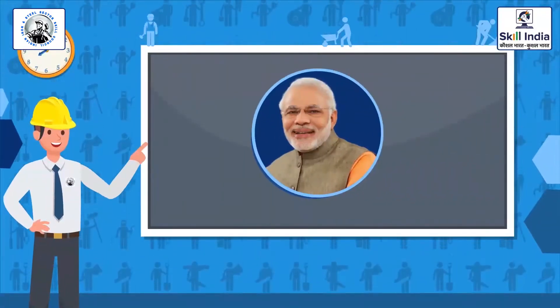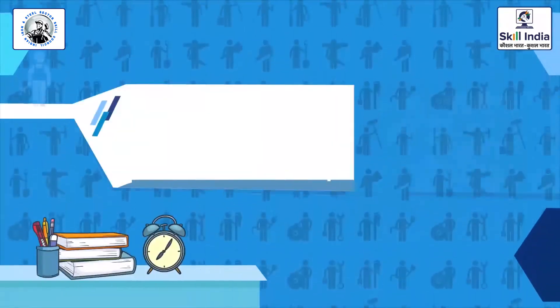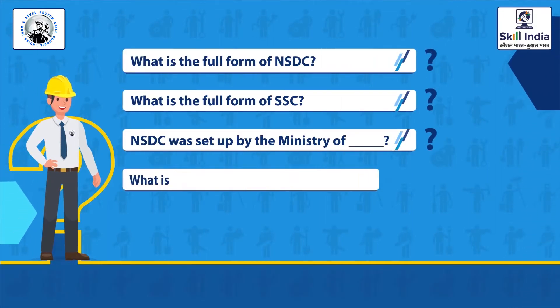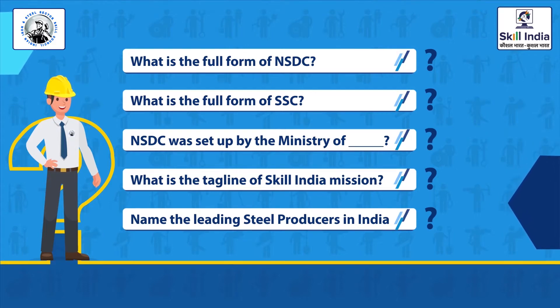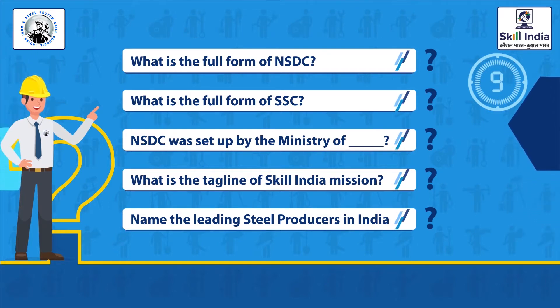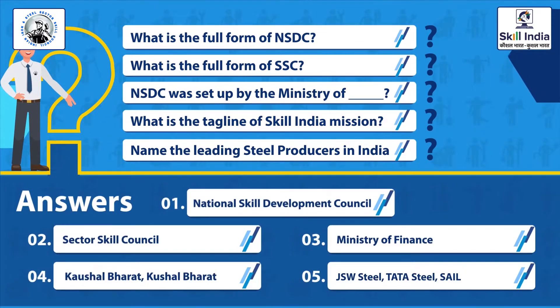Welcome learners. Taking forward our Prime Minister's mission and vision, we have developed this intuitive course to train you in various sections of the iron and steel industry. Before beginning your training for a special qualification pack of iron and steel industry covering every national occupation, let us warm you up with a small activity. Answer these simple questions to begin with. We hope that you were able to find answers to these simple questions.